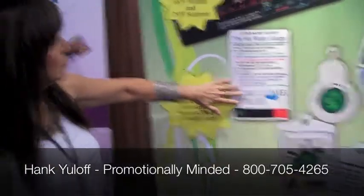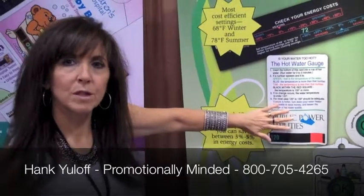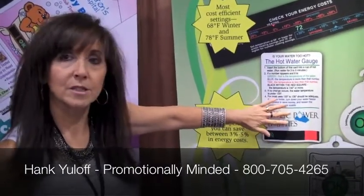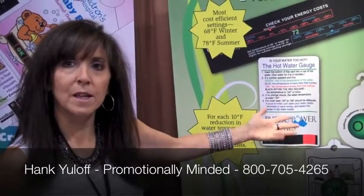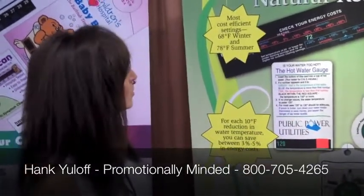Hot water gauge — it tells you how to set your hot water heater. For every 10 degrees you lower your hot water heater, you save 3 to 5% in energy costs. They usually come from the factory set at 170, but they should be at 120. You pay all that money to heat the water up and then dilute it with cold water — you're saving tons of money by using that hot water gauge.